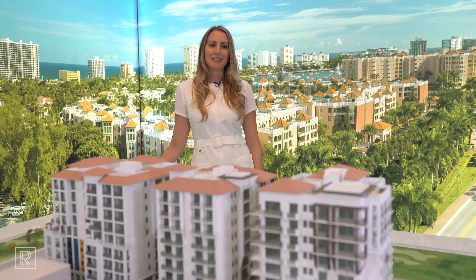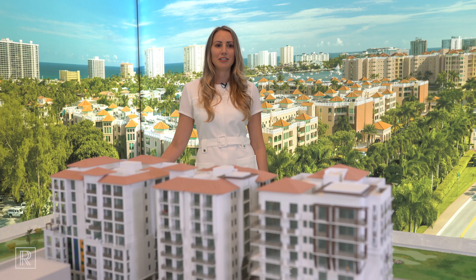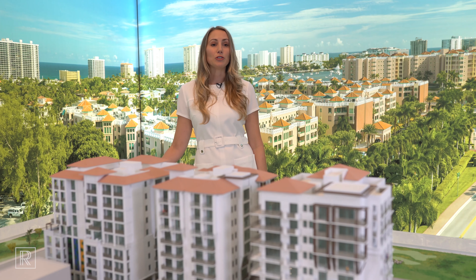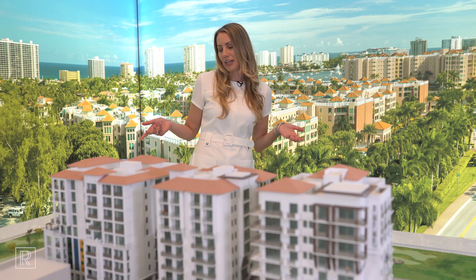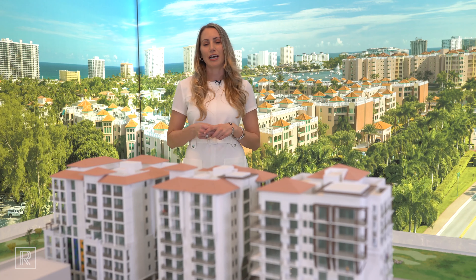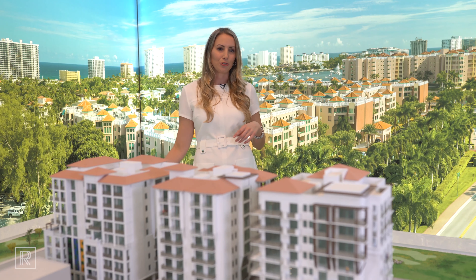Royal Palm Residences features 48 total residences. Each of our three towers features 16 luxury units with only two units per floor and a private elevator. Every single residence is going to have 270 degrees of natural light cascading through all the windows, with views of the ocean and intracoastal.